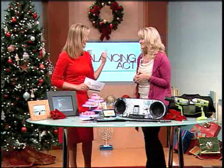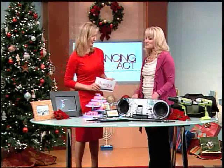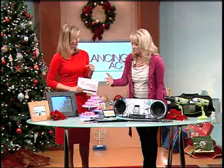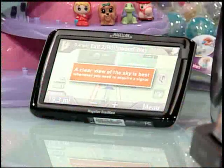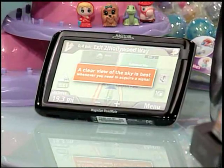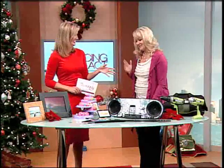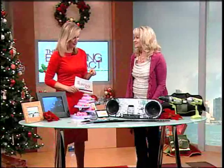My husband is probably the biggest kid in my house — he's fun to shop for, but what will he want this year? There are different things for different types of men in our lives. The GPS is really becoming more feature-rich. This is a Magellan five-inch and it comes with lifetime traffic, so whenever he's driving around and gets stuck in traffic, he never has to ask for directions. Well, my husband would never stop and ask for directions anyway — that's why the GPS is so great!